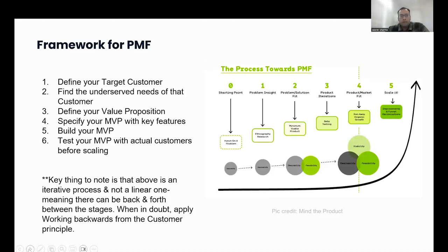Now, what's the framework for product-market fit? The framework is fairly standard, but the challenge comes when you dig deeper into each area and find the nuances. A simplistic framework would be: define your target customer, find the underserved needs of the customer, find your value proposition for your product, specify your MVP with key features you want to build, then build your MVP, then test your MVP with actual customers before scaling, and finally, if everything goes well, scale your product.